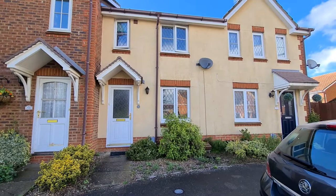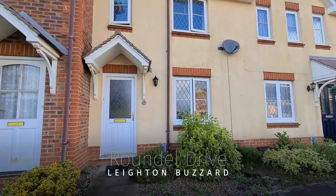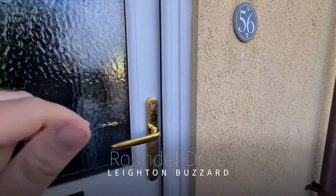If you're a first-time buyer looking for a three-bedroom house in a desirable location, then look no further than this three-bedroom terrace property that we've just taken to the market on Roundale Drive in Billington Park. Let's go and take a little look inside and see what we've got.